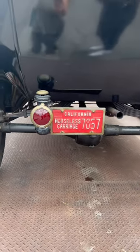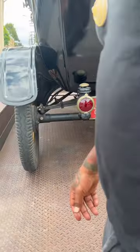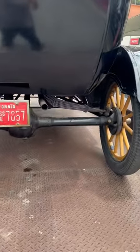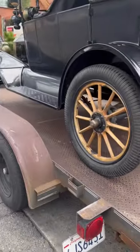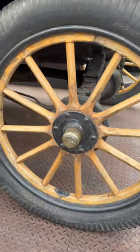Not something you see every day. Look at the exhaust on that sucker. Oh my God. And then look at the wooden wheels — oh my God. Wooden wheels, wooden steering wheel, this sucker is cold. Beautiful carriage.